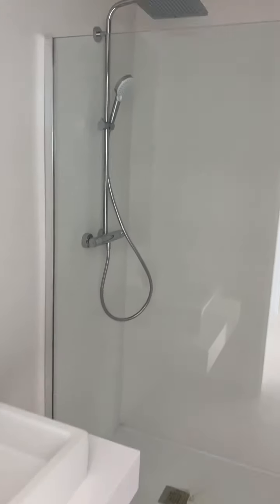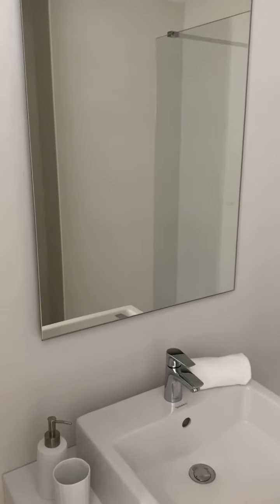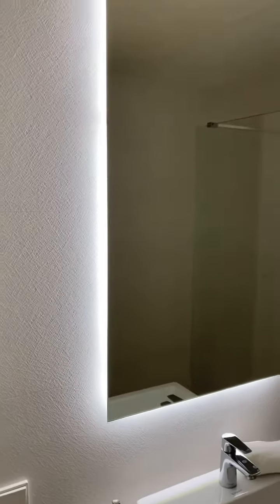This is the bathroom that serves those two bedrooms. You've got a huge shower, and there's LED lighting behind the mirror.